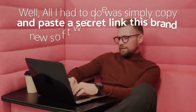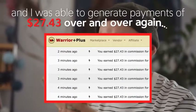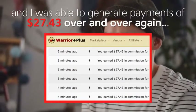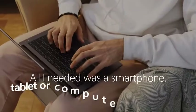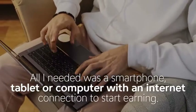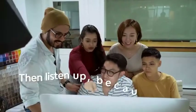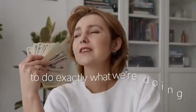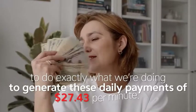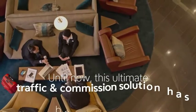All I had to do was simply copy and paste a secret link that this brand new software created for me, and I was able to generate payments of $27.43 over and over again. I didn't need to do anything complicated or technical, and I certainly didn't need to spend a dime. All I needed was a smartphone, tablet, or computer with an internet connection. So if you're sick and tired of not getting the results you deserve online, listen up — we have the ultimate traffic and commission solution to generate these daily payments of $27.43 per minute.